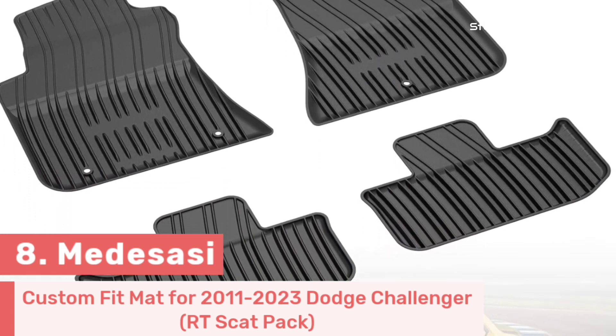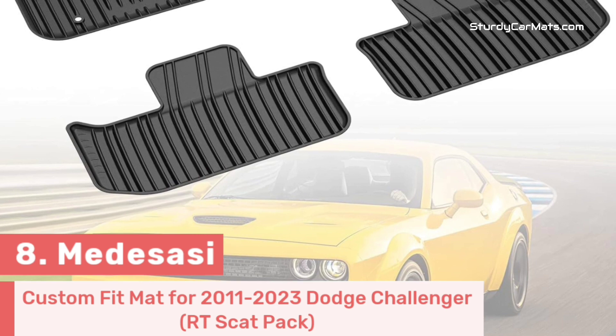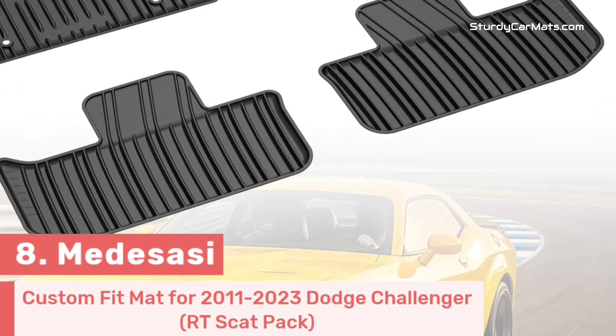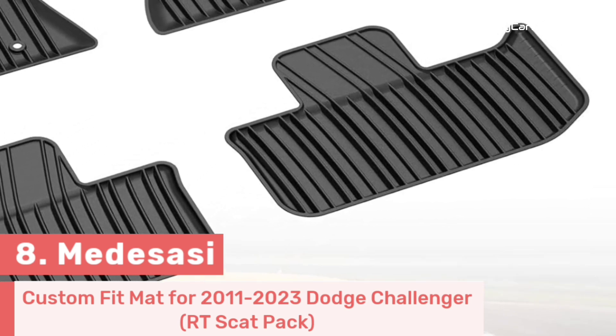A grooved textured surface is available, which makes it easy to clean — you just need to hose it off with water and add soap for stain removal, and you'll have a like-new mat within a matter of minutes.